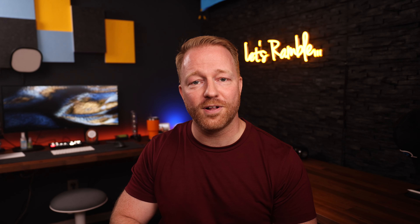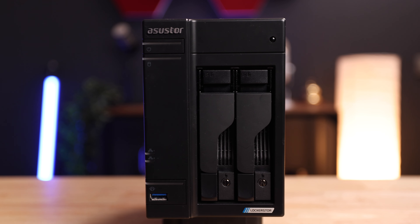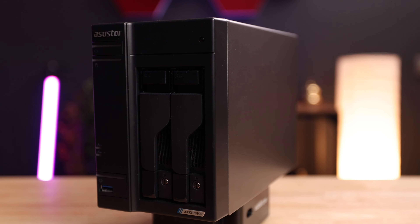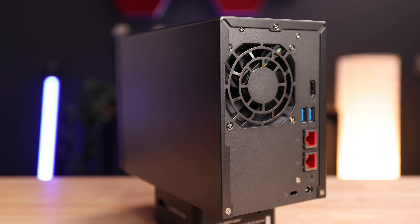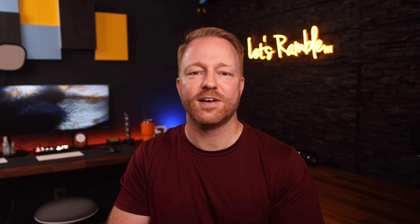A NAS drive solves all of these problems and offers a bunch of extras on top. The good people at Asustor sent me their Lockerstor 2 to try out, which is a two-bay NAS, and I have to say this thing has changed my workflow so much. It makes my life and the people I work with so much easier.